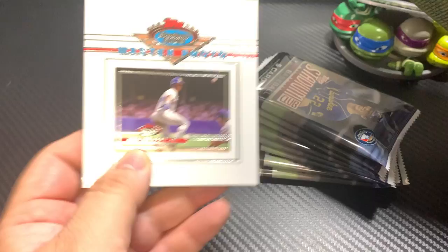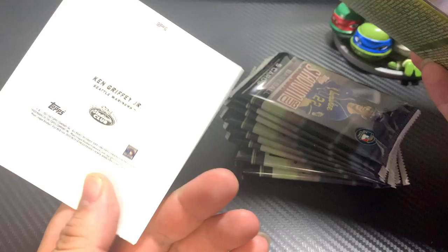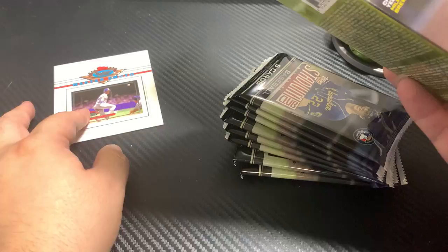Oh, I'm missing something in here — oh that's cool. Master Photo Ken Griffey Jr. — it's pretty cool, I didn't know that was going to be in there.